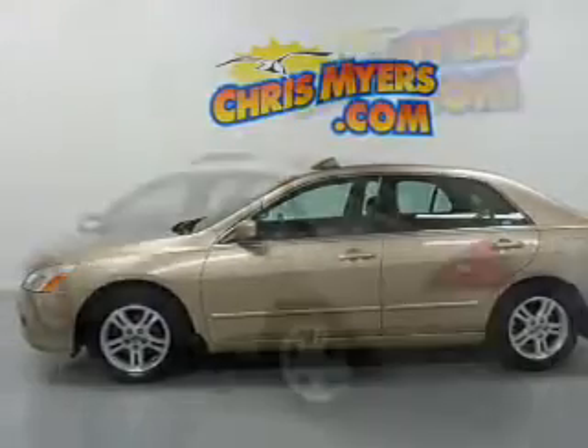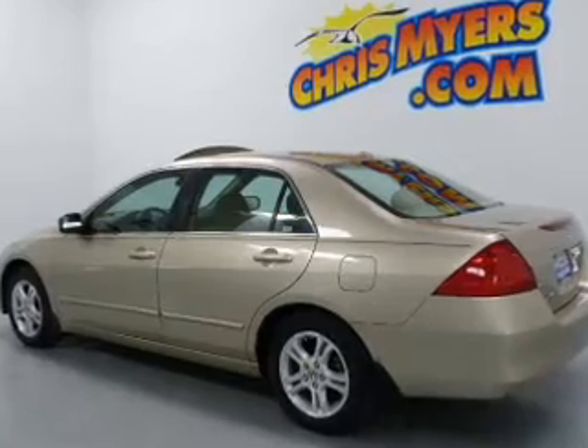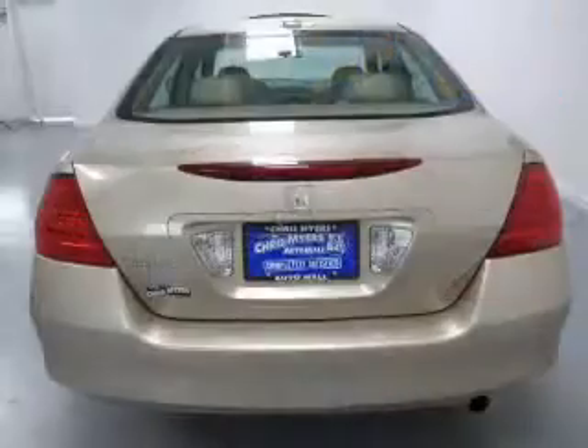Keyless entry, leather seats, power door locks, power windows, cruise control, an AM-FM stereo with multi-disc CD player, and satellite radio.